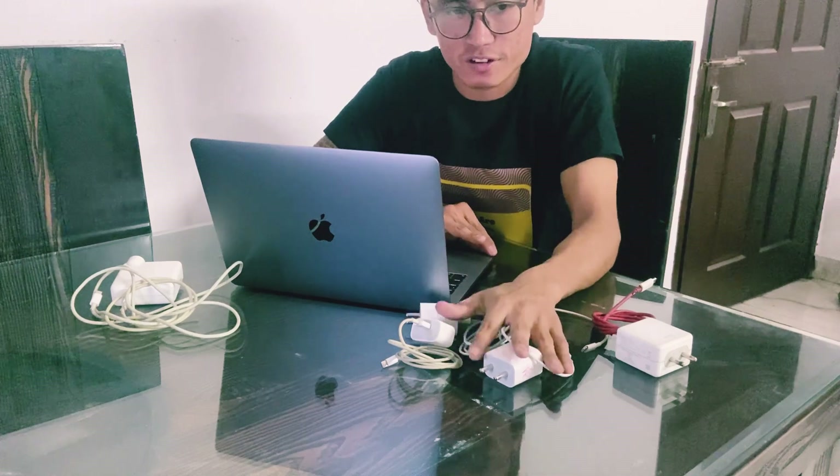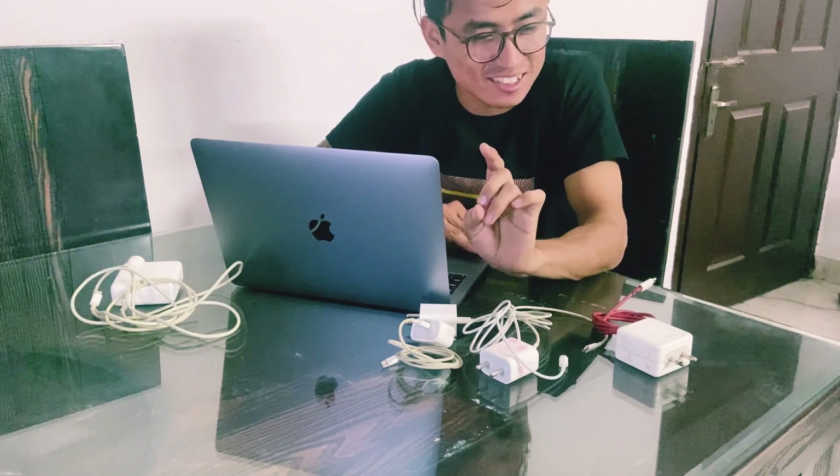Does fast charging affect your battery long-term? Fast charging is now a race for almost all smartphone companies. Just a week back, Oppo and OnePlus announced a 240-watt charger that charges from 0 to 100 in just seven minutes. Xiaomi's 12 series ships with a 120-watt charger that takes 17 minutes from 0 to 100. So does it affect your phone long-term?